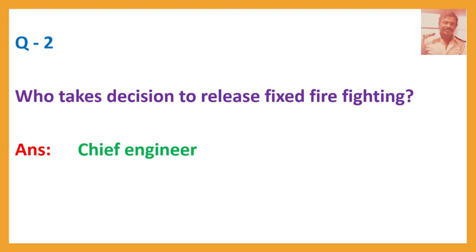Question number 2. Who takes the decision to release fixed firefighting? Answer: Chief Engineer.